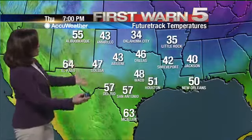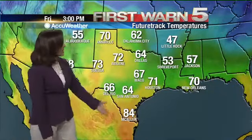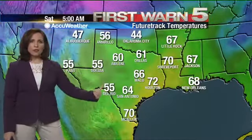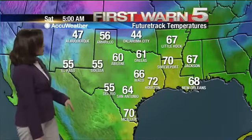It looks like the rest of the state may not be as lucky as we're going to be in the upper 80s. As we head into Friday afternoon, we're in the mid-80s. The rest of the state is in the 60s and 70s — pretty mild setup. But check this out: Saturday is where things start to change a little bit as this front gets closer to Texas.